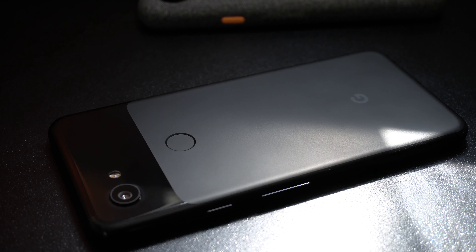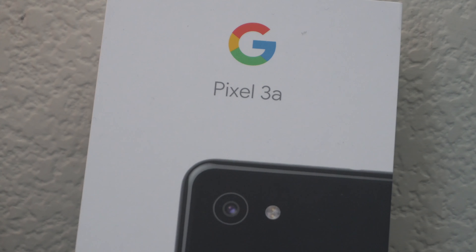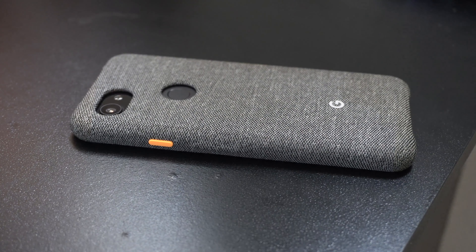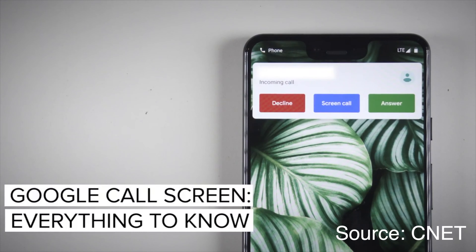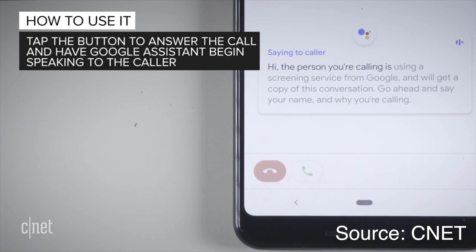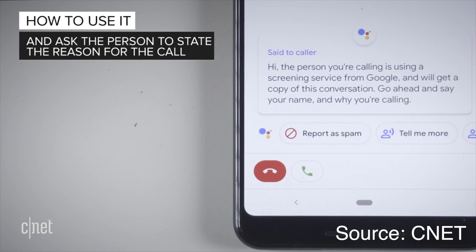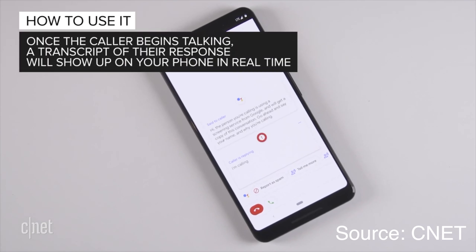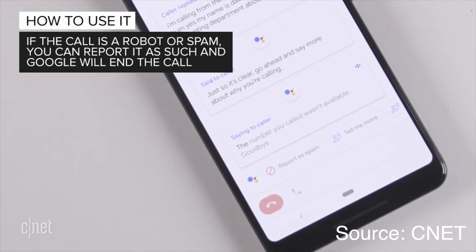Number two: exclusive features in its software. Some may argue that the Pixel 3 and other Pixel models share some of these features, but it's even more special for the 3a because of its incredibly low price. This phone is guaranteed to get access to all the cool stuff before other Android devices do. For instance, this phone has something called Call Screen. We all receive calls from telemarketers, spammers, or unknown numbers — with Call Screen, you can allow your Google Assistant to answer it for you. You'll be able to see the conversation transcribed on screen and can choose to reply.